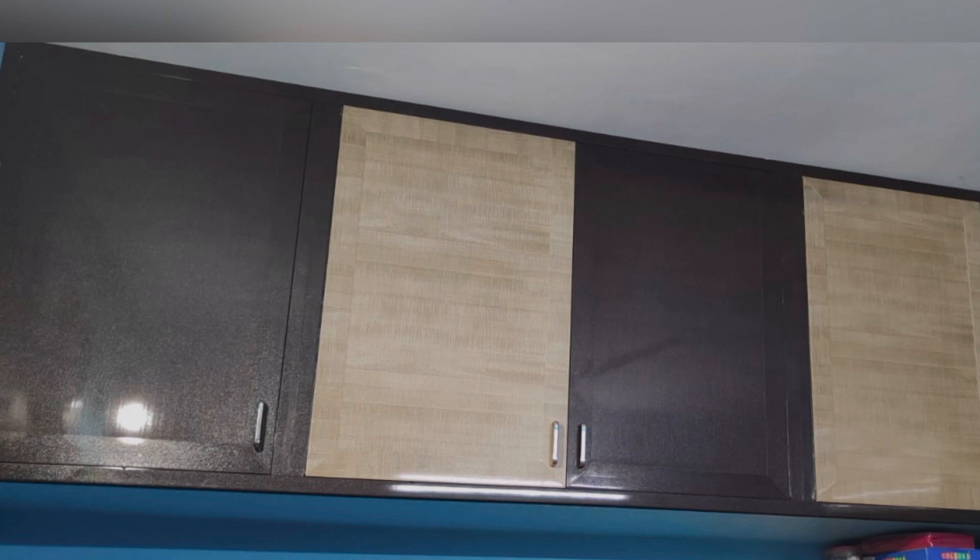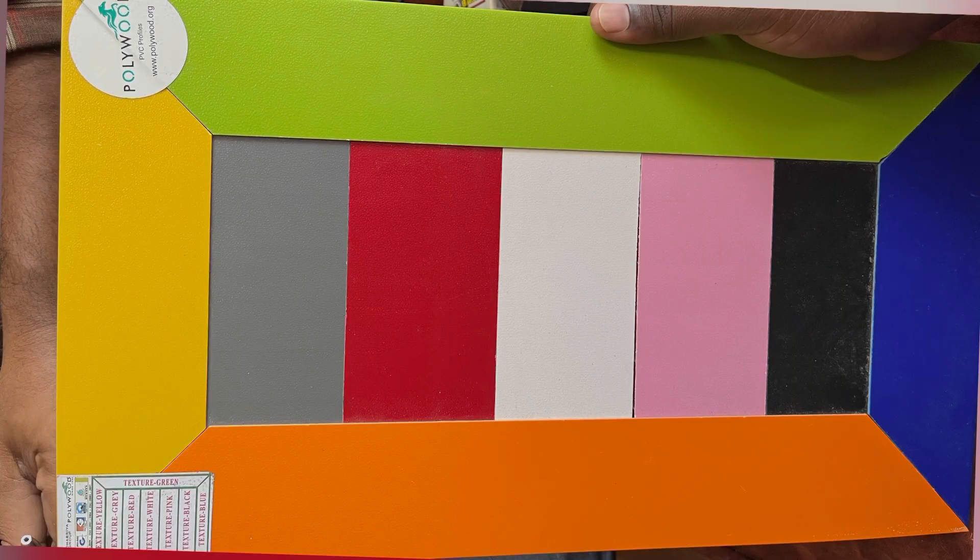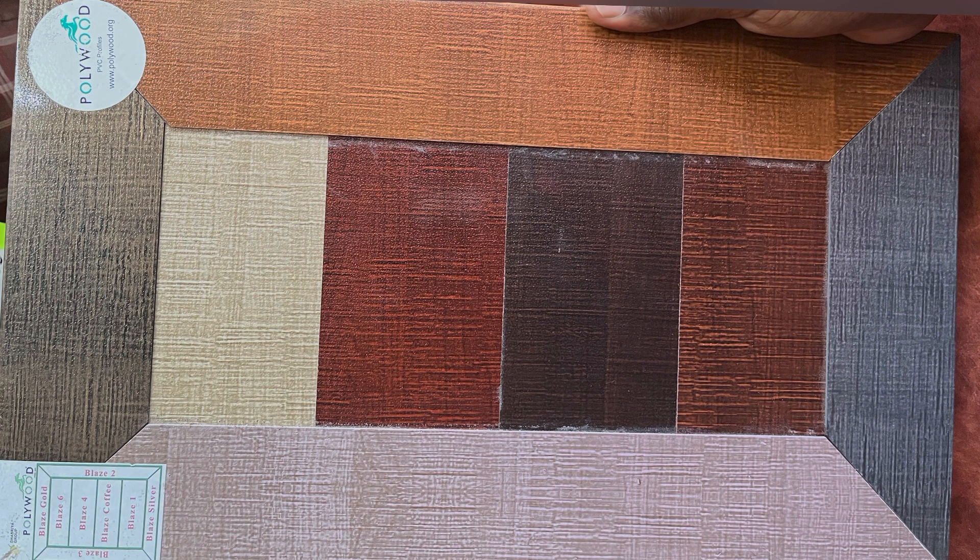Let's see the details in the description. First, we will see how we are going to sample PVC materials. We will see the normal matte finishing colors and different varieties. We will see the dark and light theme.